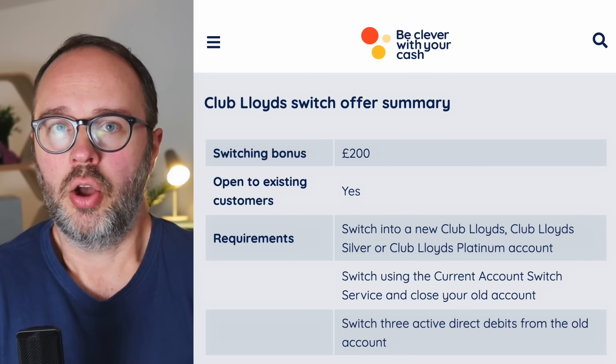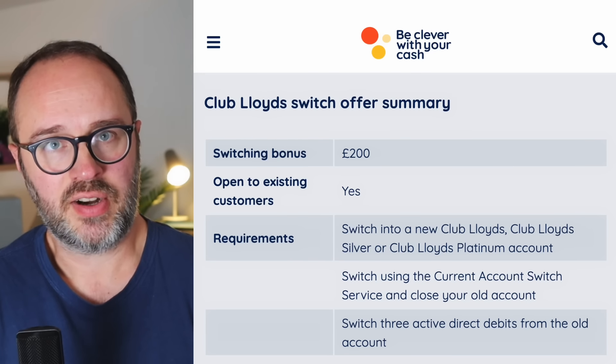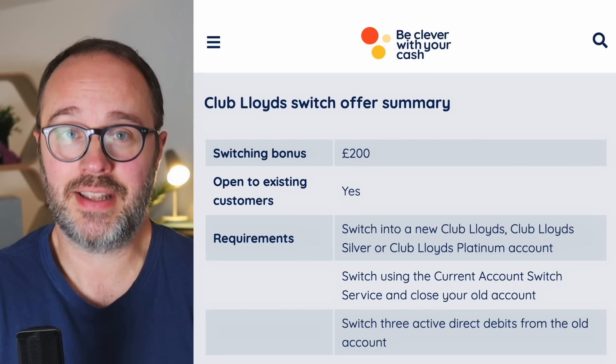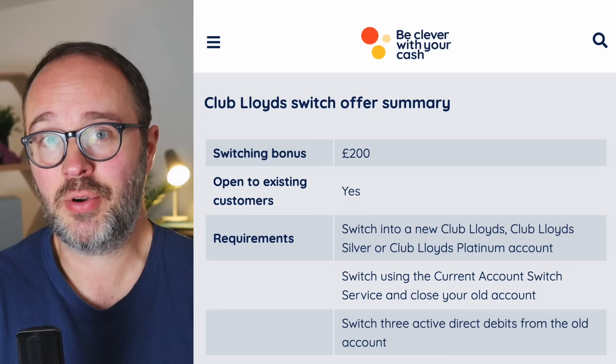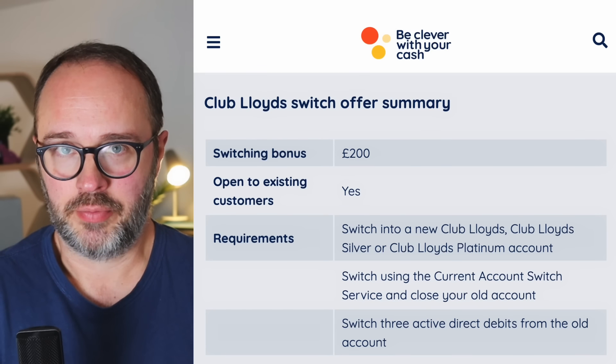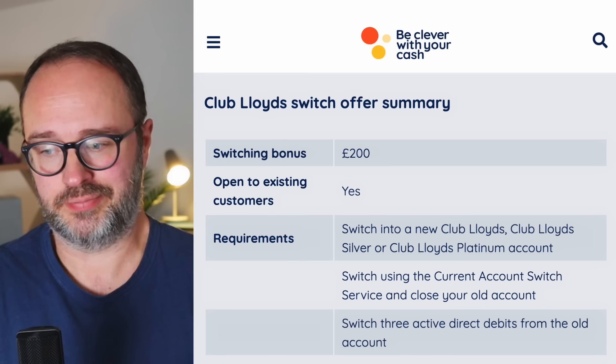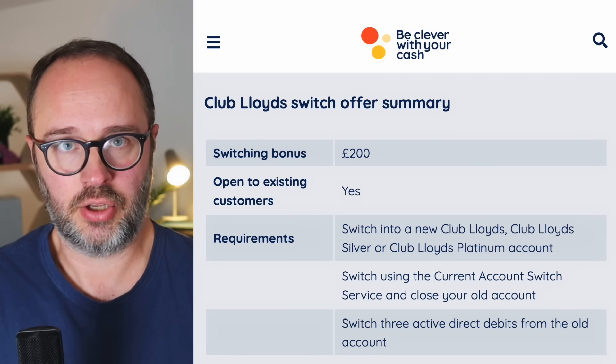When I take you through these offers, you can find more information, full analysis, and read over things again over in the article at becleverwithyourcash.com. Head over there and you'll find this and all the other switching deals in far more detail. But let's take you through step by step what you need to do to get this money.